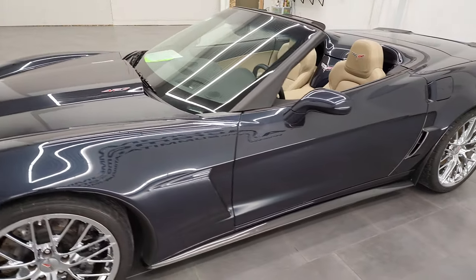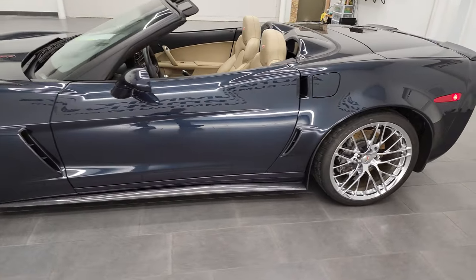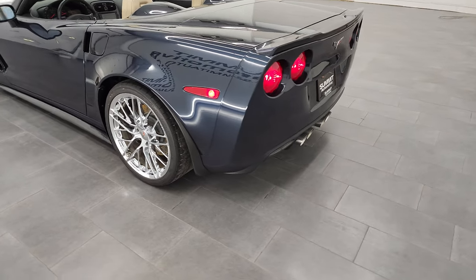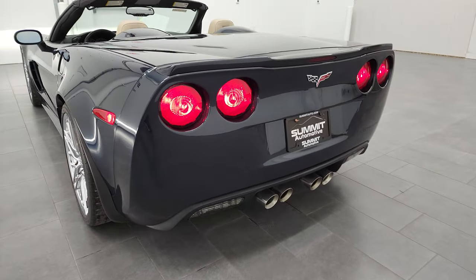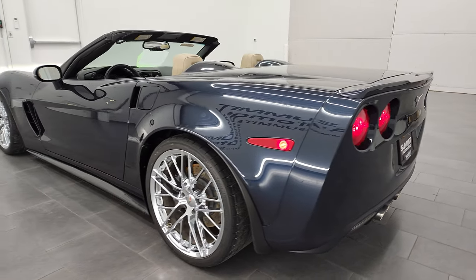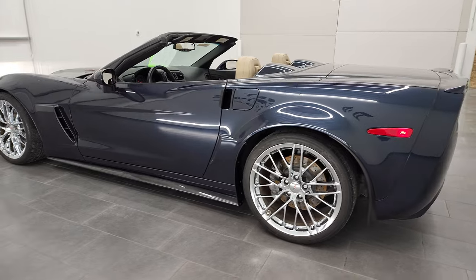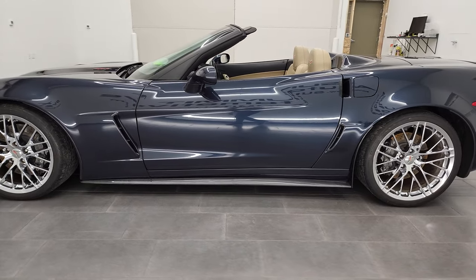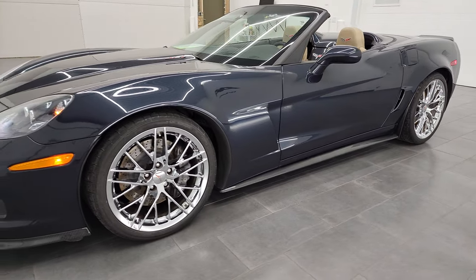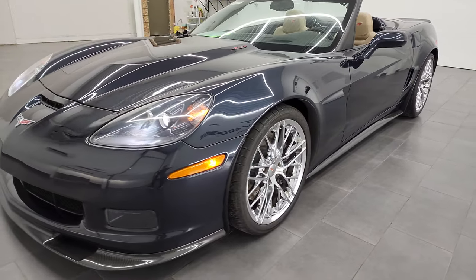As promised, I'm going to do one more final walk around — we'll start from the back with the top down. I think this thing is in really nice condition. The paint is just beautiful on it. I love the rims, and the interior is really clean.